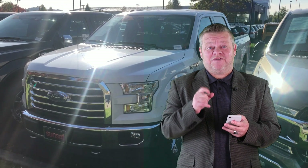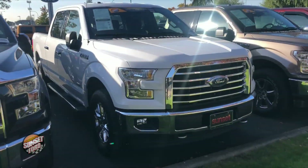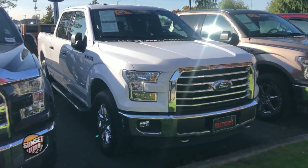Hi, it's Scott and welcome to your virtual video walk around. This is the 2017 Ford F-150, stock number 7312. Let's give you a shot of the interior and exterior of this F-150 in a virtual video walk around.